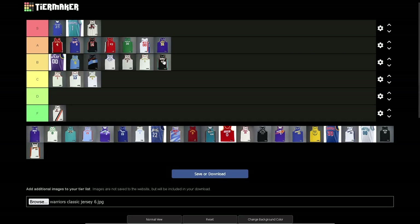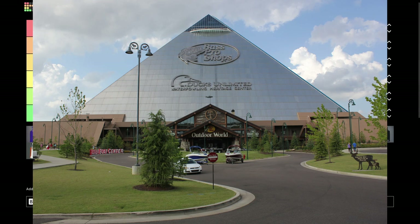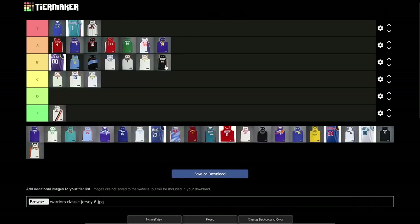Memphis Grizzlies — the Pau Gasol era black jerseys. I think it's B tier. I like the color, they could do more with the 'Memphis' text, but the colors and design look really nice. I believe they wore these when they first went to Memphis, moving from Vancouver. Back when they played in the Memphis Pyramid, where there's currently a Bass Pro Shops, believe it or not.